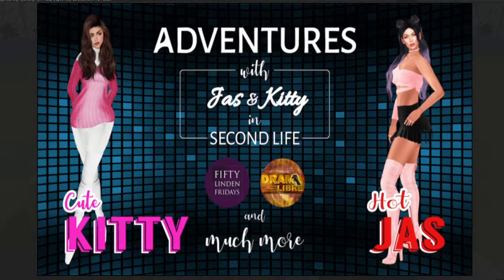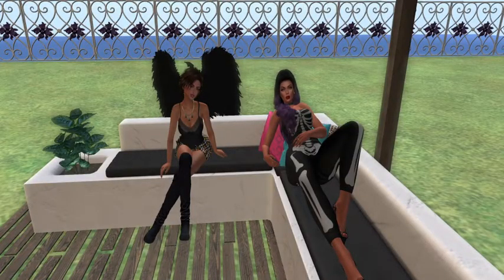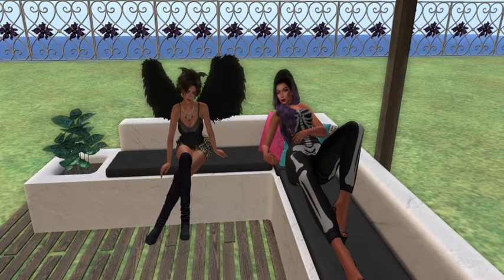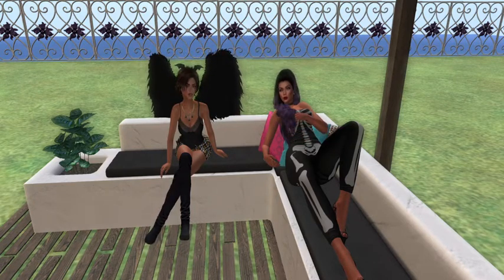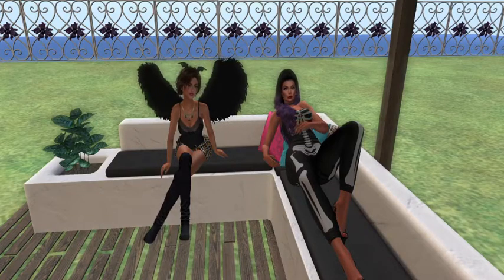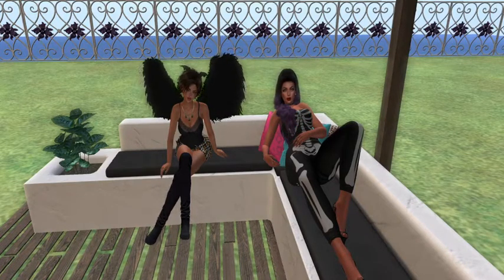Welcome everybody to Adventures with Jazz and Kitty in Second Life! Today is Friday, which means it's 50 Linden Friday and time to shop. I'm Jazz and there's my girl Kitty — say hi, Kitty! We're just chilling before we get started, resting our feet because we're about to do a bunch of walking.